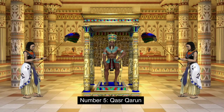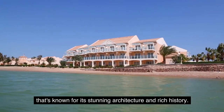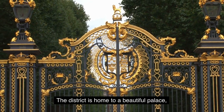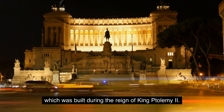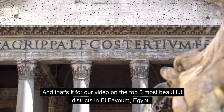Number 5: Khazar Karan. Khazar Karan is a beautiful and historic district in El-Fayoum, known for its stunning architecture and rich history. The district is home to a beautiful palace, which was built during the reign of King Ptolemy II. Visitors can explore the palace and learn about the rich history of the district.